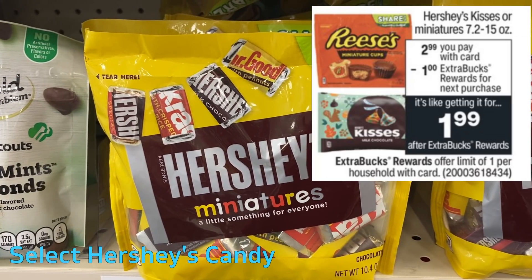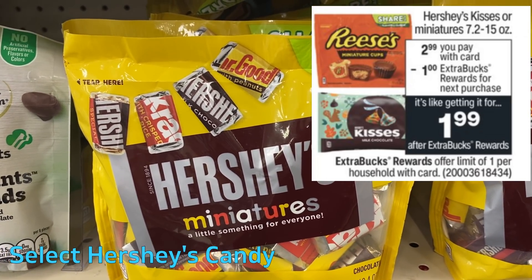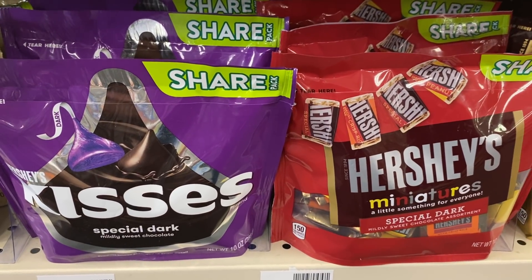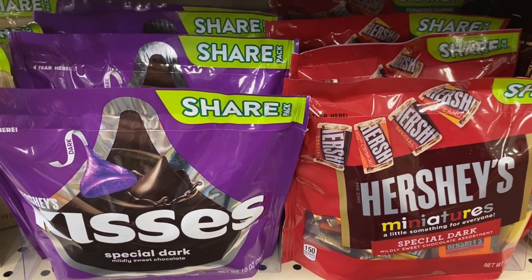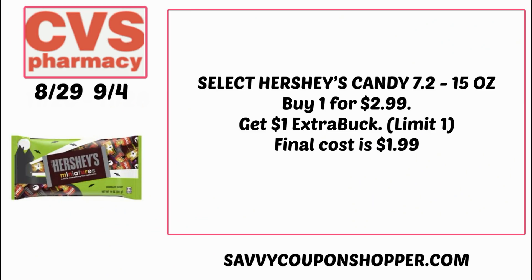Who needs some candy? That little autumn bag in the ad is getting ready for fall. Hershey Kisses miniatures in select sizes are on sale for just $2.99. When you purchase one, you'll earn a $1 ExtraBuck — this deal is a limit of one. Grab one of those bags for $2.99 and get back a $1 ExtraBuck, making your final cost $1.99.